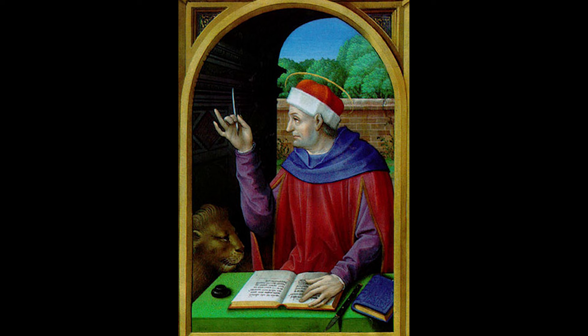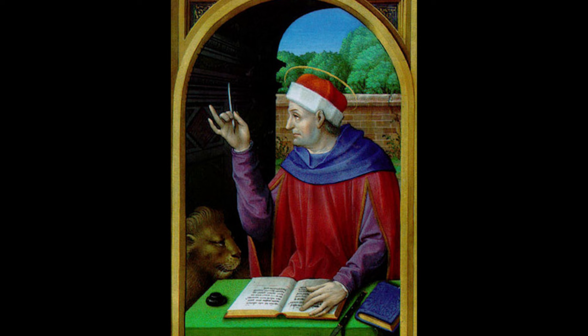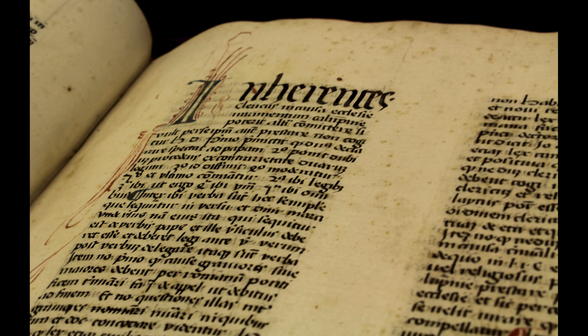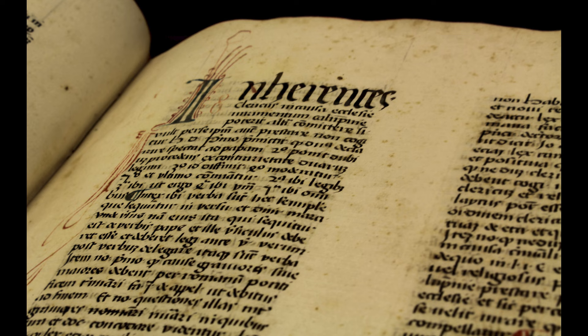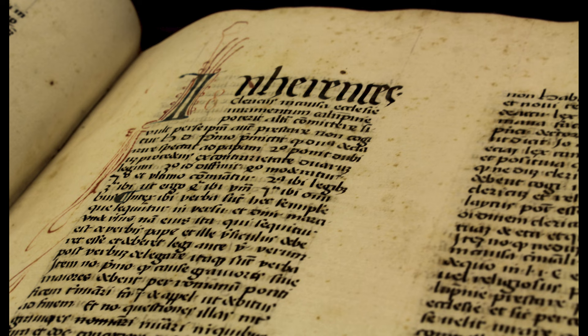Although parchment had been widely used for manuscripts, paper had become more widely available by the 14th and 15th centuries. At first, paper was considered not as strong or long-lasting and was usually only used for administrative records, merchants' accounts and sermons. But by the 13th century, Italy was producing paper of increasingly good quality, and paper mills followed in France by 1340 and Germany by 1390.